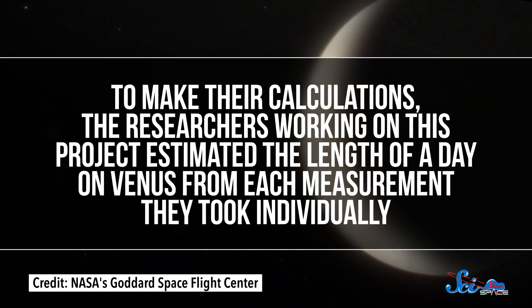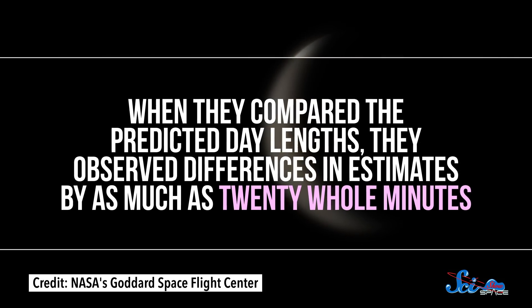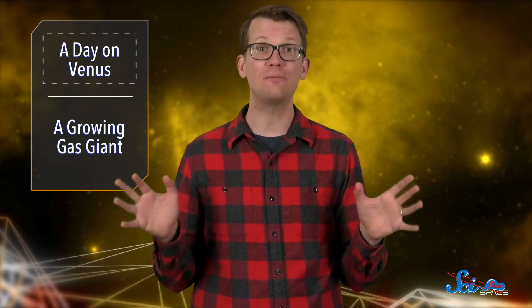To make their calculations, the researchers estimated the length of a day on Venus from each measurement they took individually. When they compared the predicted day lengths, they observed differences in estimates by as much as 20 whole minutes. That might not sound like much on paper, but imagine if your day was just randomly 20 minutes longer or shorter — that's like a whole episode of Brooklyn Nine-Nine. This explains previous weirdness in research where estimates varied pretty widely. It turns out the variations can be linked to Venus's atmosphere.